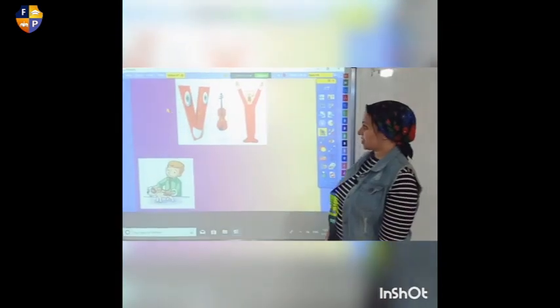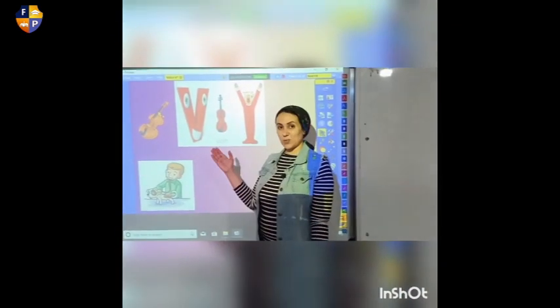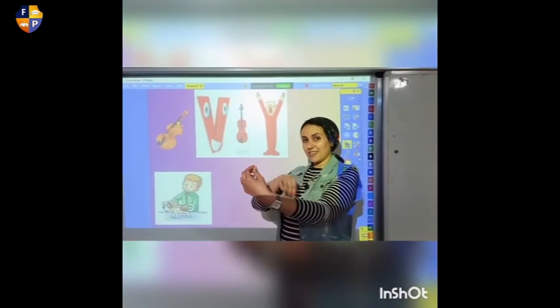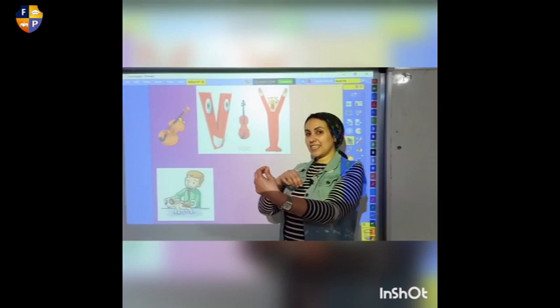What other words do we have here? This is the violin. It's a violin. It makes very lovely music.